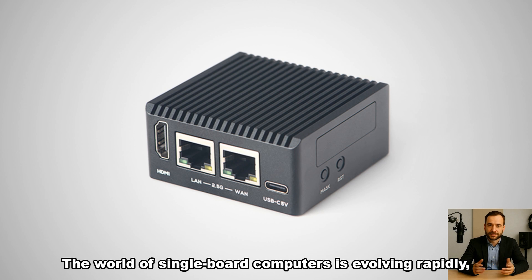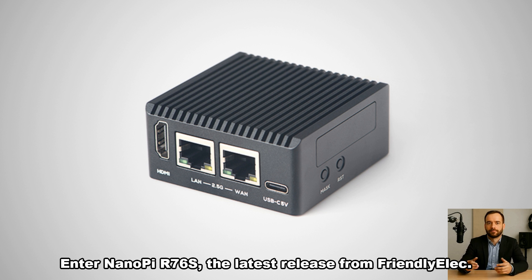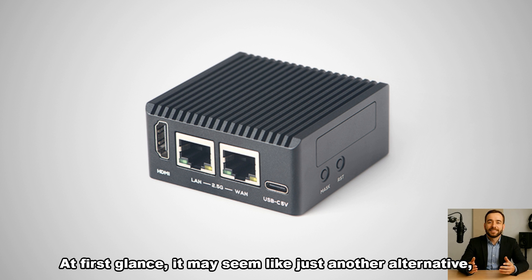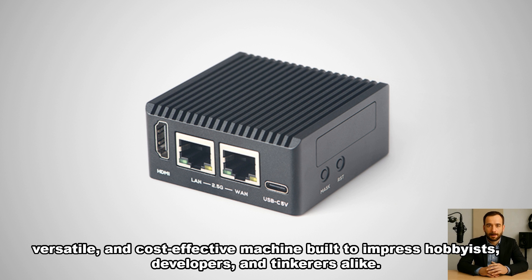The world of single-board computers is evolving rapidly, and Raspberry Pi is no longer the only name dominating the conversation. Enter NanoPi R76S, the latest release from FriendlyELEC. At first glance, it may seem like just another alternative, but beneath its compact exterior lies a powerful, versatile, and cost-effective machine built to impress hobbyists, developers, and tinkerers alike.